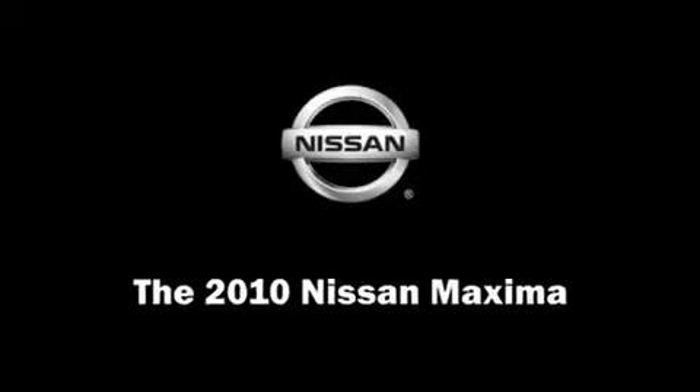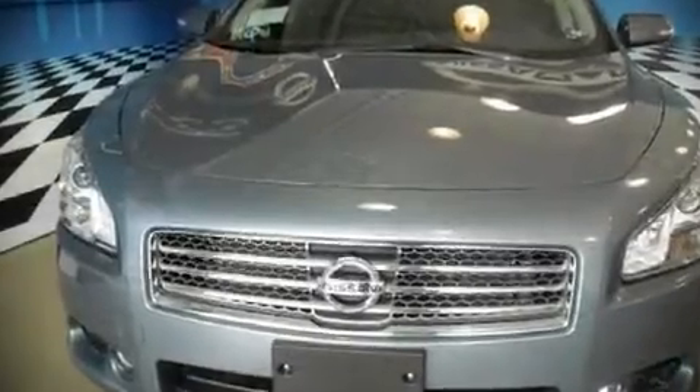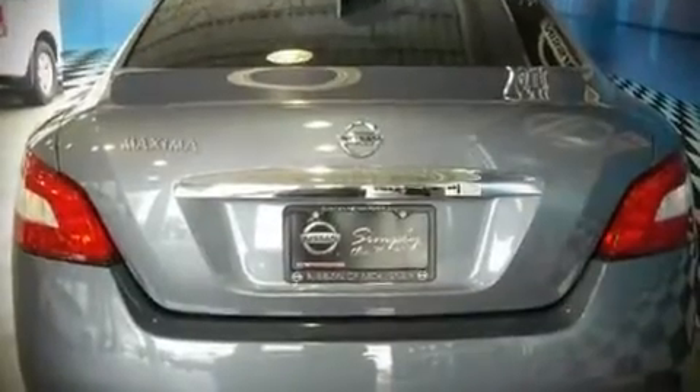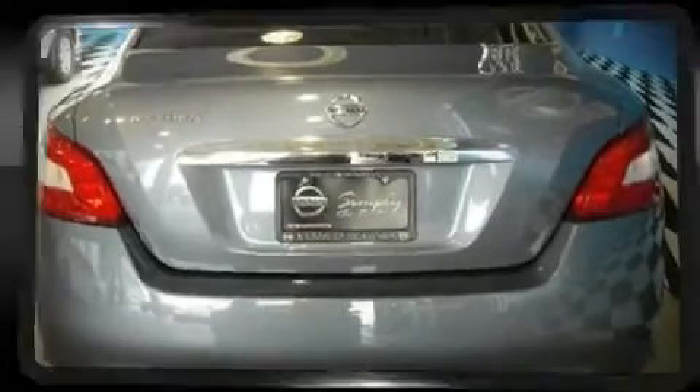The 2010 Nissan Maxima. This four-door, five-passenger sedan provides a satisfying ride for all passengers. Premium leather seats provide maximum comfort, wrapping drivers and passengers in a shroud of luxury.